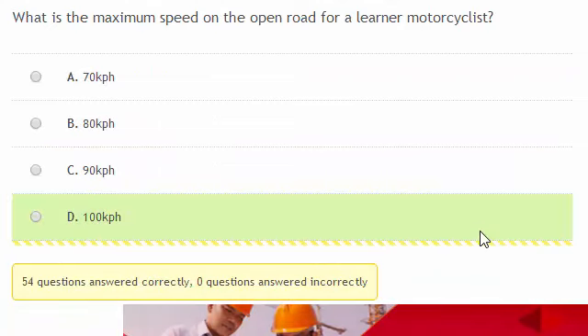What's the maximum speed on the open road for a learner motorcyclist? It's 100 km per hour.